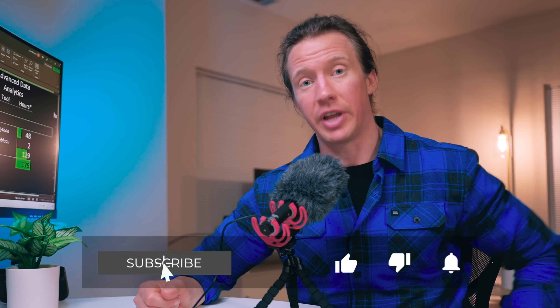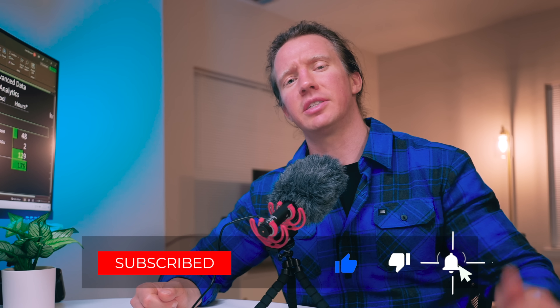As always, if you got value out of this video, smash that like button. And with that, I'll see you in the next one.